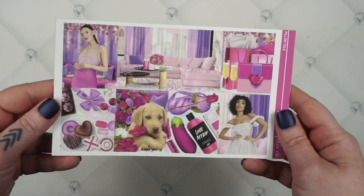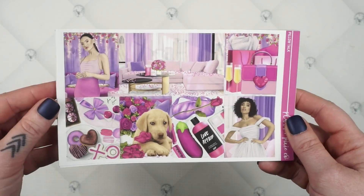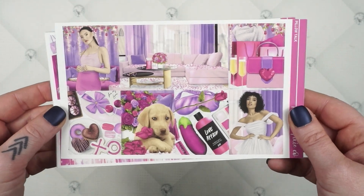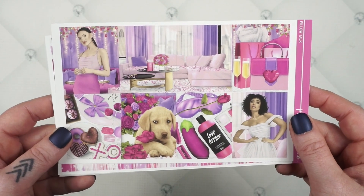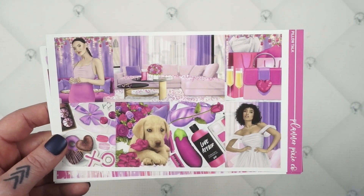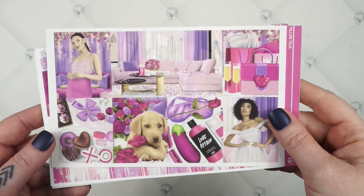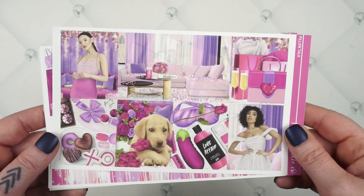I'm going to do my favorite one first — this will probably be my Valentine's week kit. This one is called Pillow Talk. These colors are freaking fabulous, I love them so much. I'm sure you guys already know I'm a purple freak — I love any and all things purple. I'm sorry if I have any weird cuts in this video, but I am a little sickly and I keep having to clear my throat, so I feel like I'm going to have to start and stop this one a lot.